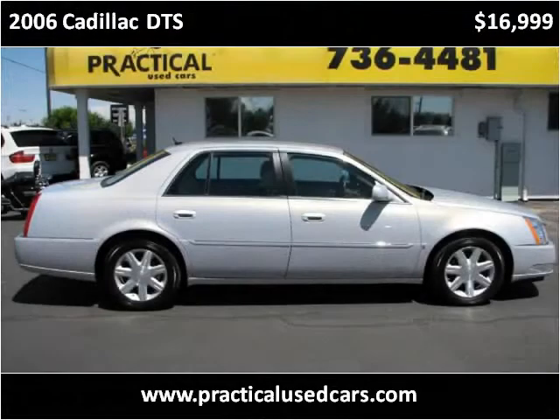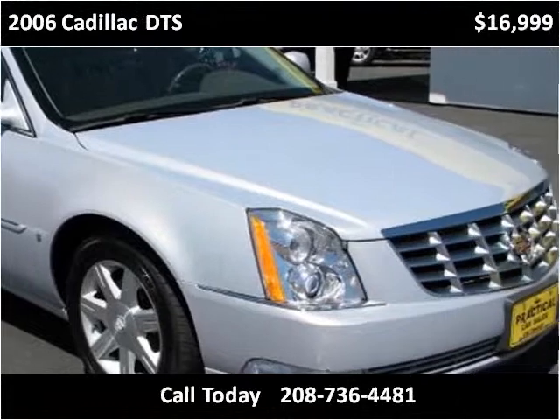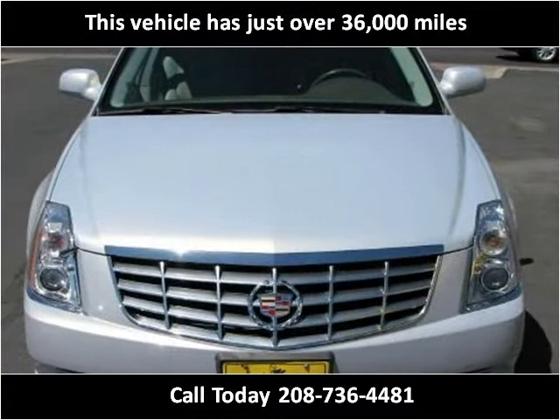This 2006 Cadillac DTS is available from Practical Used Cars. This vehicle has just over 36,000 miles.